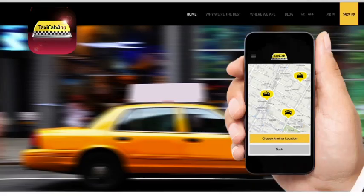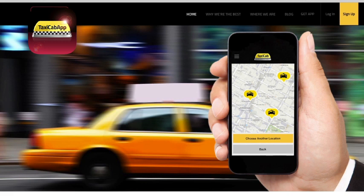Need a ride? With the click of a button, Taxi Cab App connects you with licensed taxis to get you where you're going quickly and safely.